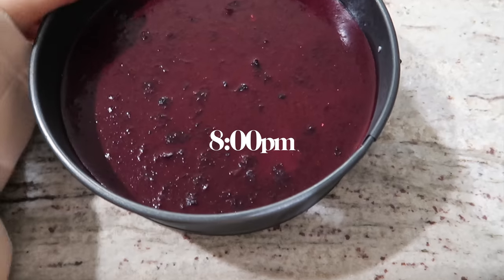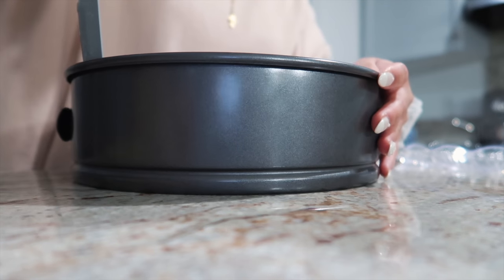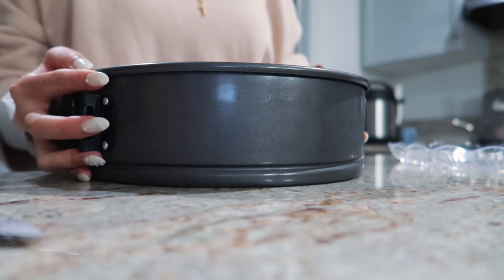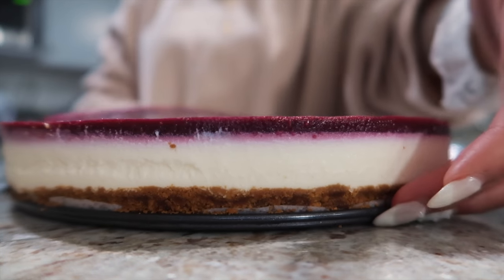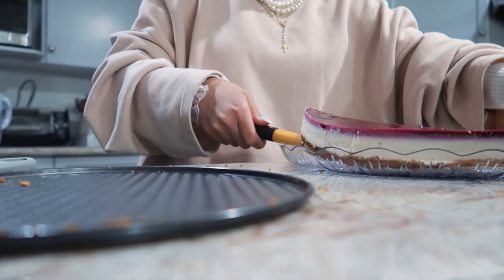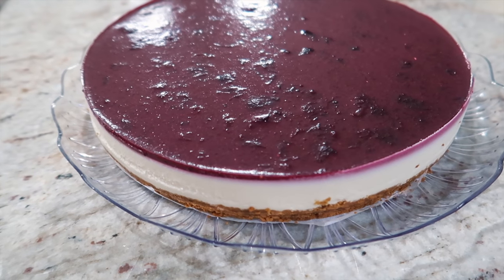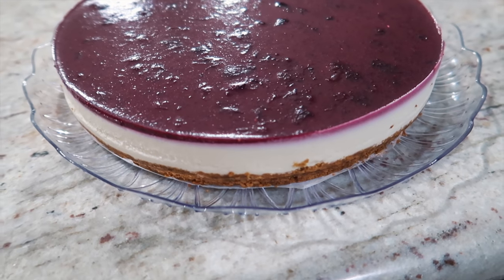I basically made this blueberry cheesecake last night and we are about to get it out of the tray. This is a non-baked blueberry cheesecake — I used gelatin to make it stand. Some people prefer baking it, but I love using gelatin.